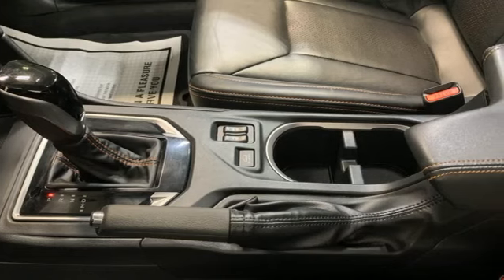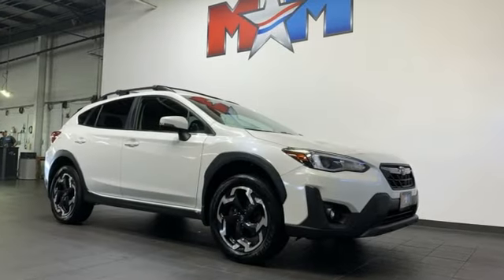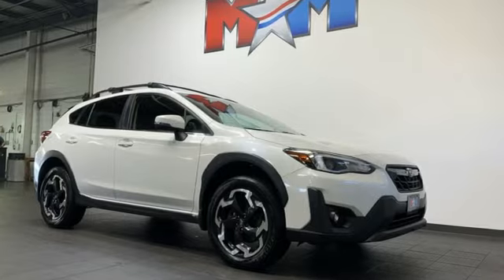Live in the moment and love every minute in your Subaru. You'll never know until you try. Test drive it today.